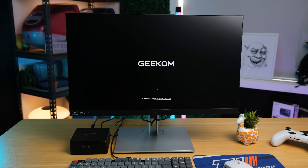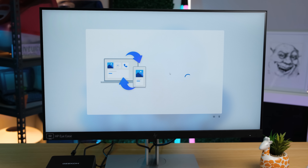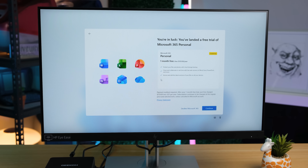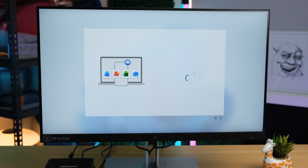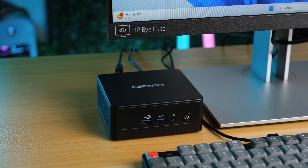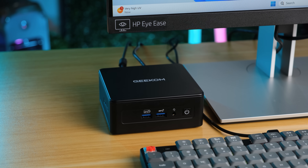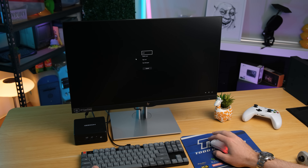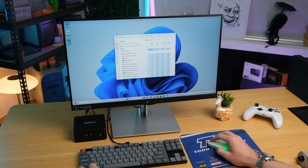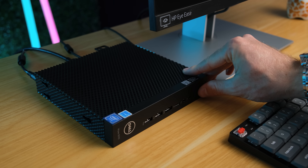The Geekom has Windows 11 installed, which does take a little while to get running at first. Be prepared for the computer to restart several times, download many updates, and of course try to sell you on multiple Microsoft subscriptions that you likely don't need or want. You could easily mount this to the back of a display using the included VESA mount. However, I think this tiny PC looks great sitting right on the desk. And immediately it's quite obvious just how responsive this machine is — I'm sure that the SSD is lightning quick. I'll test the exact speeds later in the video.